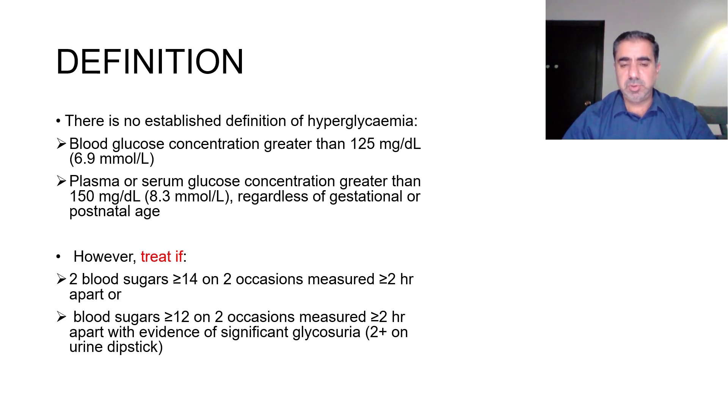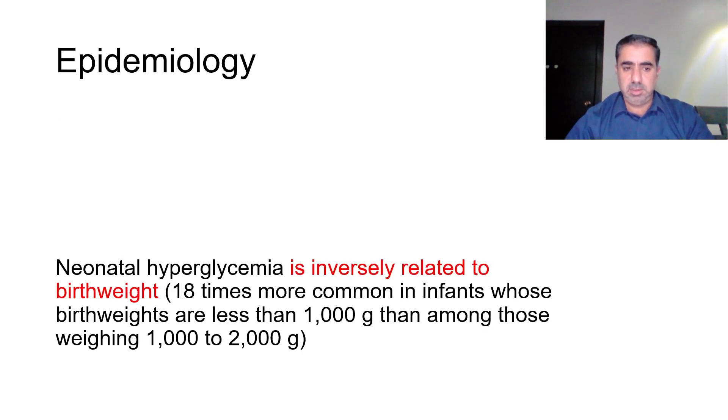These figures define hyperglycemia but do not necessarily mean we have to treat at these numbers. When it comes to treatment, the recommendation to start treatment is either two blood sugars more than 14 mmol/L on two occasions, or more than 12 mmol/L on two occasions in addition to glycosuria 2+ on a urine stick.